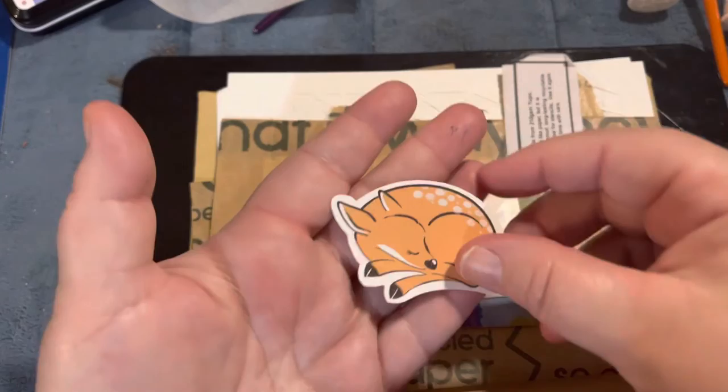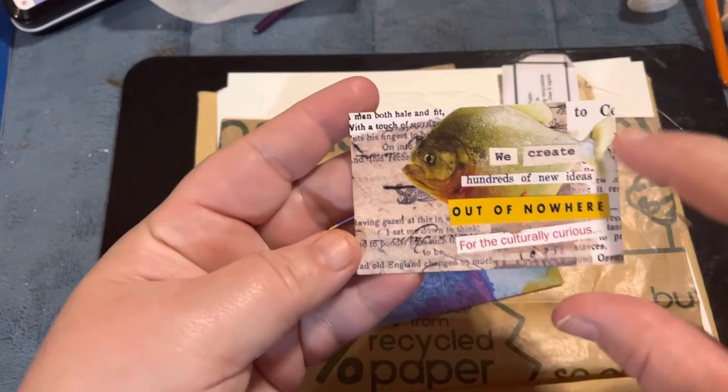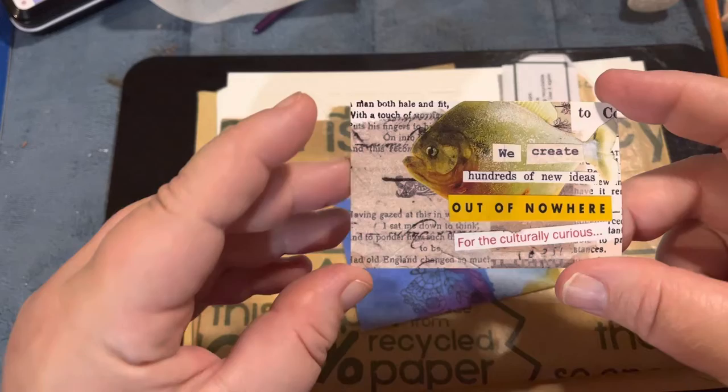When I opened up my package, she sent this little cute deer sticker — isn't that cute! And this is her business card that she made; this is probably one of her art creations that she did and scanned onto the card.